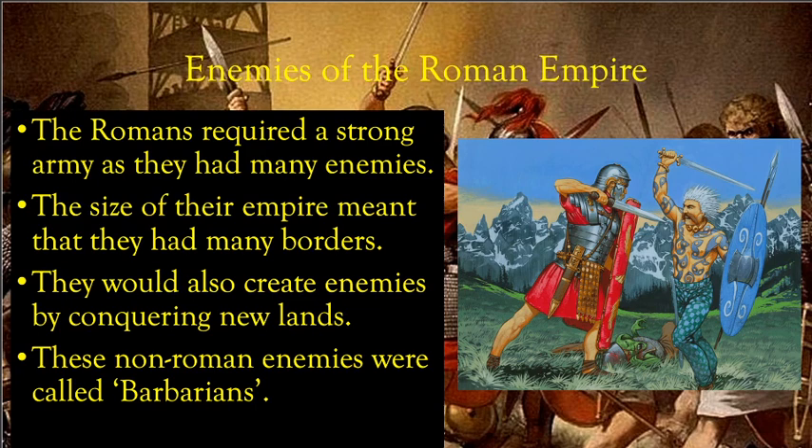Why did Rome need a powerful army? Because Rome had many enemies. The Roman Empire was very large, which meant many borders and lots of neighbors. Rome would often be under attack, and it didn't help that Rome was quite aggressive and liked to conquer other lands, creating more enemies. Romans called enemies who were not Roman and didn't speak Latin — their language — barbarians, meaning they were considered uncivilized.